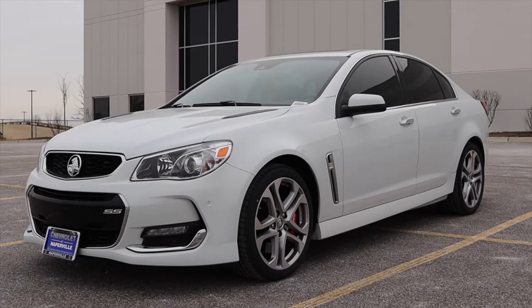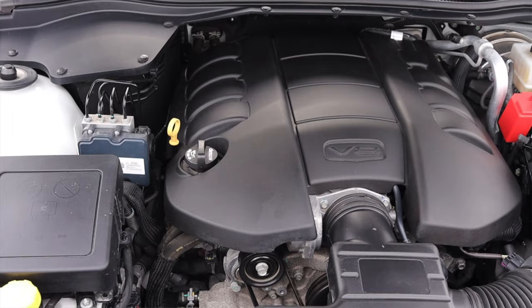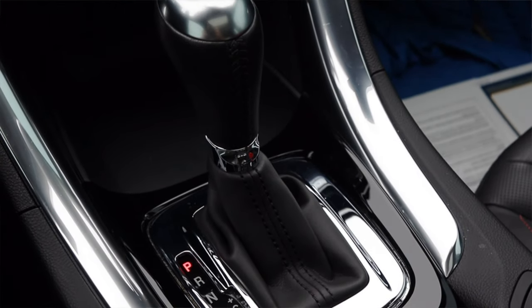What's up guys? My name is Zach and today I am driving a 2017 Chevy SS. Up front is a 6.2 liter V8, and down below is a 6-speed automatic transmission.